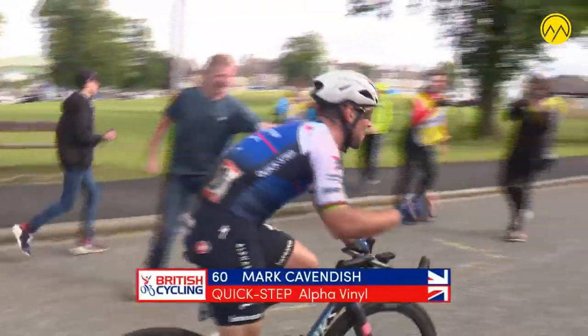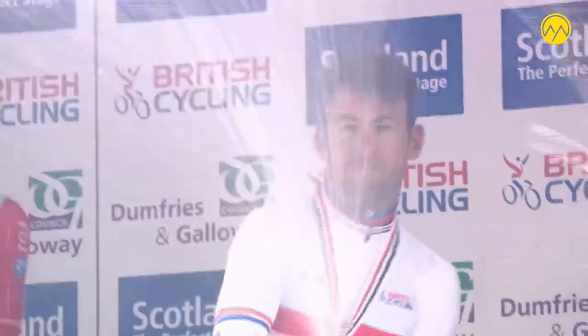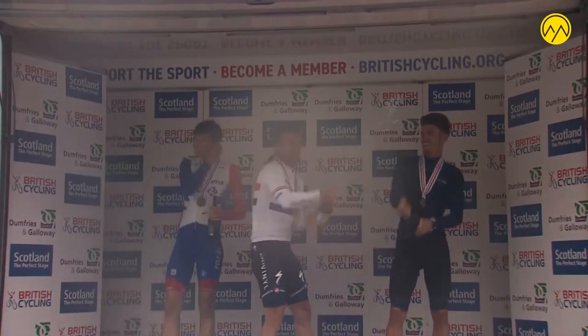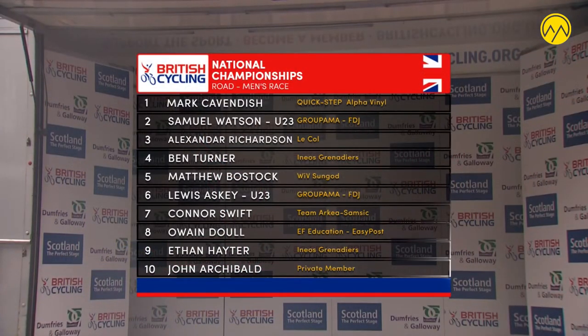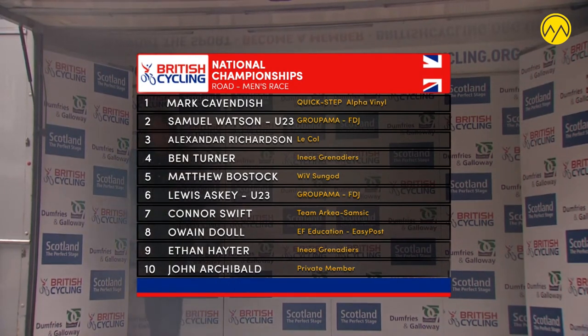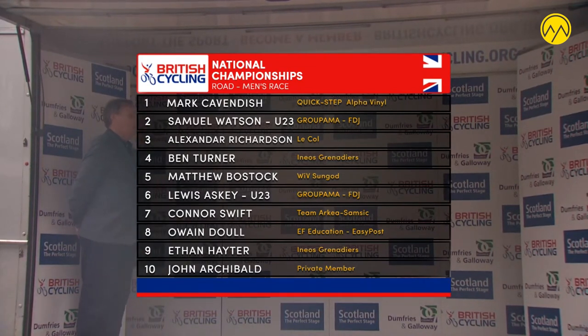Smiles all around for Mark Cavendish. Making sure that he decorks the champagne — he's going to enjoy this moment, he really is. Here's the confirmation of the results in the elite men's road race. Mark Cavendish has taken his second title, representing Quick-Step Alpha Vinyl. In second place for Group Armour FDJ under-23, Sam Watson, who also took the under-23 title. Alexander Richardson in third there for L'Ecole.